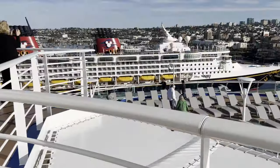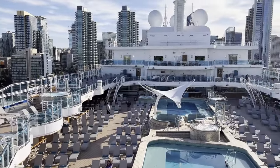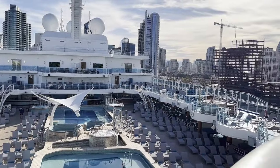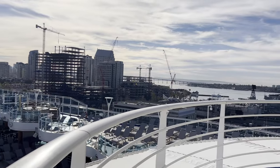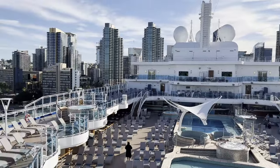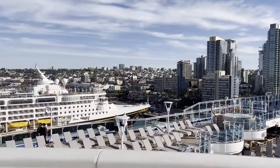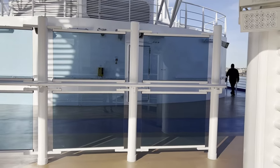Here on the jogging track you can see we are next to the Disney Wonder. This is the main pool area. It's very calm to me right now because I think everybody's eating breakfast and getting off the ship here in San Diego. It's a beautiful day though. This is as far as the jogging track goes, and then it goes back around to the back of the ship.